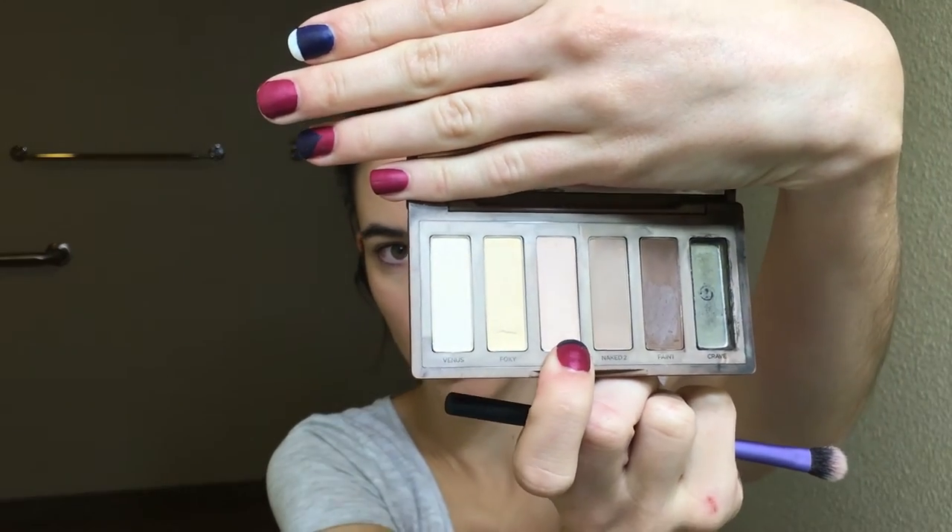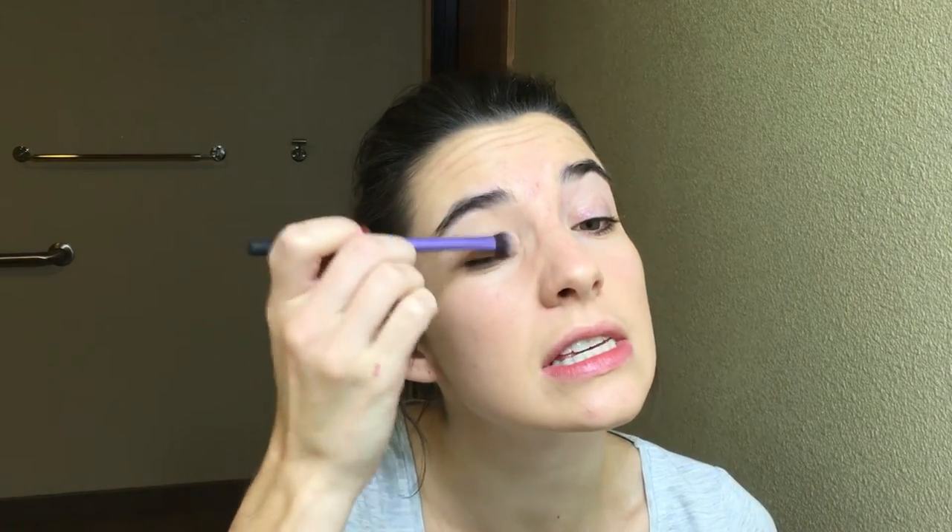For eyeshadow brushes, I have the Real Techniques eye set — any brushes would do. I would highly encourage you to use eyeshadow brushes for your eyeshadow. I'm taking their base shadow brush, which is pretty fluffy, and going in with the color Walk of Shame — the warm toned neutral color. I'm going to put that all over where we put primer. Tap off the excess — I tap it off in the sink so it's easy to wash away. We are not going to use the cooler toned neutral in this palette; we're going to use the warmer toned one. Don't be afraid to load it up.